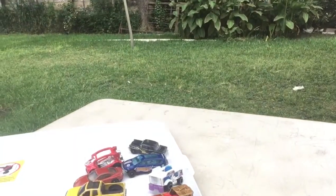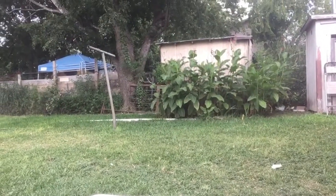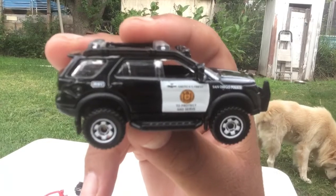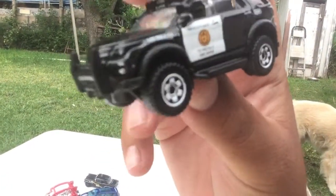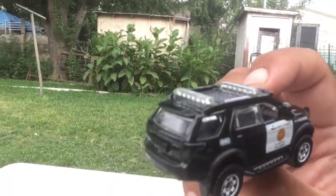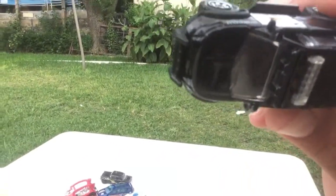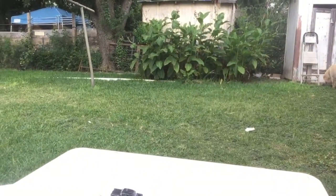My battery's going to die, but it's okay. This is the 2012 Ford Focus — roof rack on top, brush guards in the front. Oh yeah, everything right with that.